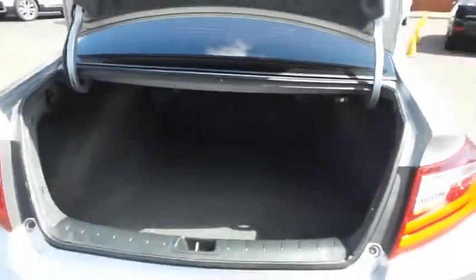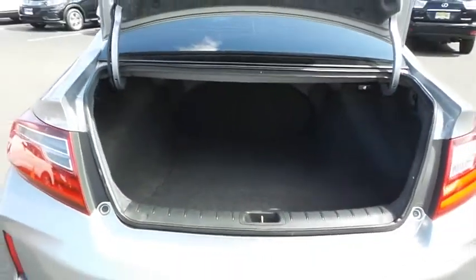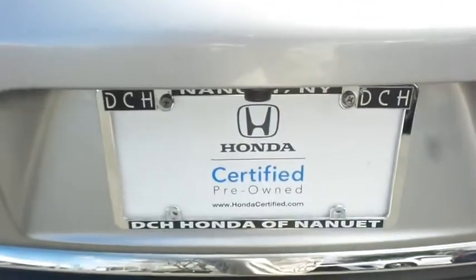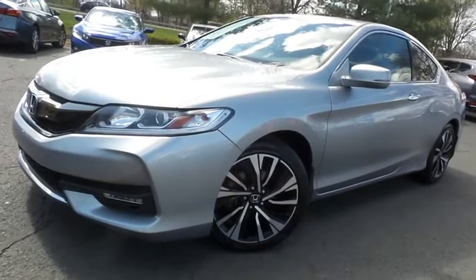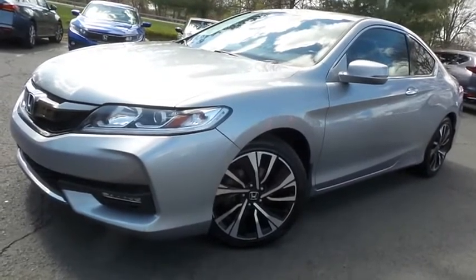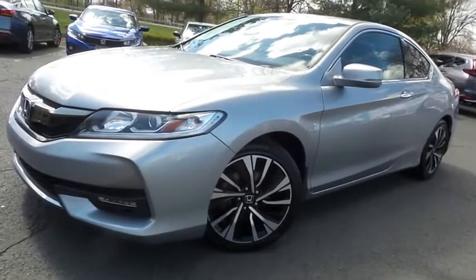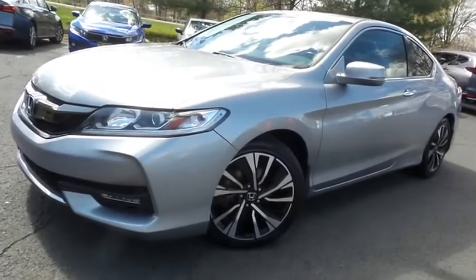This coupe offers a large trunk space. Come down to Honda of Nanuet today and test drive this gorgeous 2016 Honda Certified Pre-Owned Accord EXL V6 Coupe with Bluetooth, reverse camera, blind spot camera, 18-inch alloy wheels, premium sound system, and only 61,000 miles.